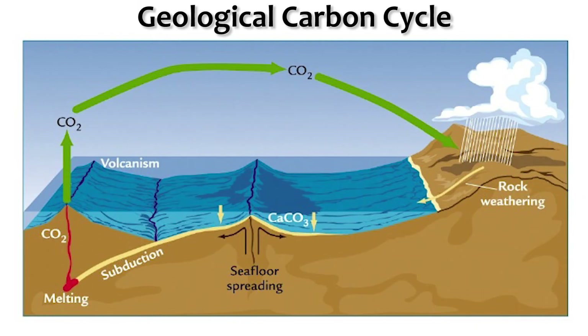Over hundreds of millions of years, these geological processes have dictated the Earth's climate. When volcanism exceeds weathering, atmospheric CO2 levels rise and the planet warms. And when weathering exceeds volcanism, CO2 is pulled out of the atmosphere and the world cools. And as tectonic plates shift, meld, and deform, they change the very surface of the Earth, and in turn, they change albedo.